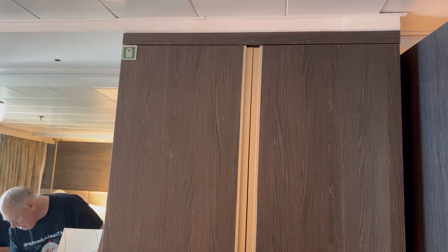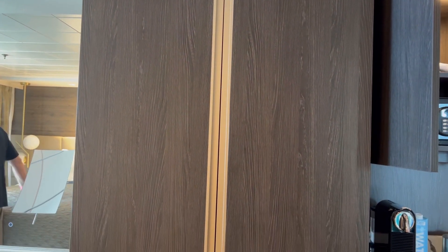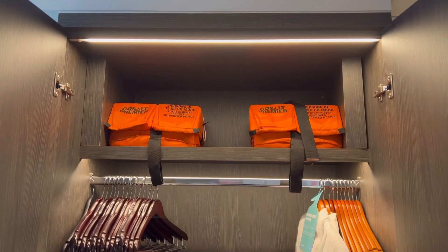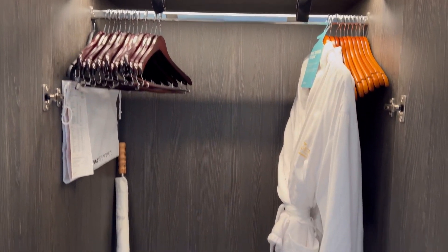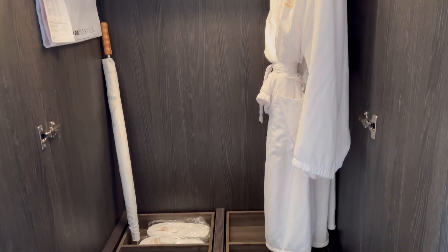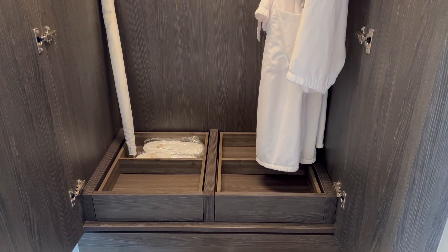Just past the coffee maker is the built-in armoire. When you open it up you'll see there's your life jacket, and there's plenty of coat hangers — but if you need more, they'll give you more. You've got your robe, your umbrella, and then you've got these shoe bins which are kind of nice because they actually pull out.